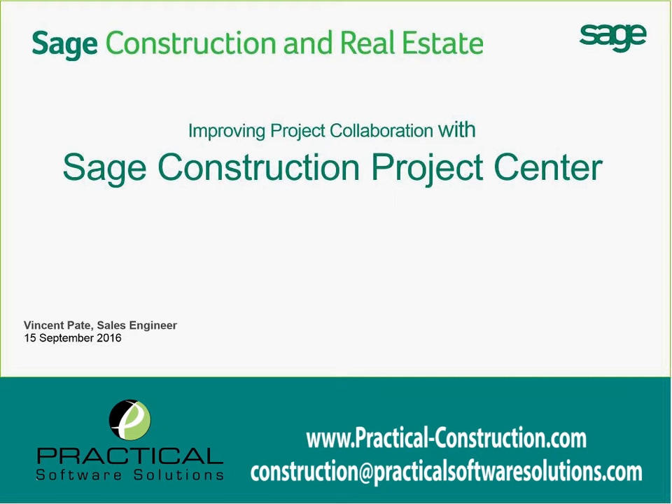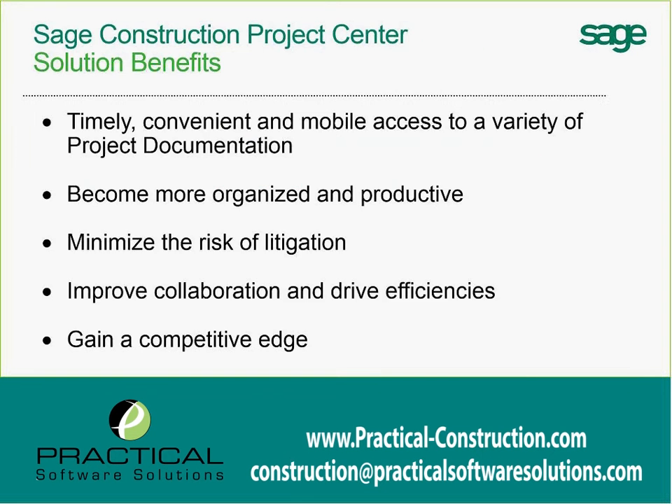We're going to go through a couple quick slides talking about the conceptual and high-level pieces of this, and then we'll jump straight into the demo portion where we'll talk through how it works and how it's going to improve your collaboration.